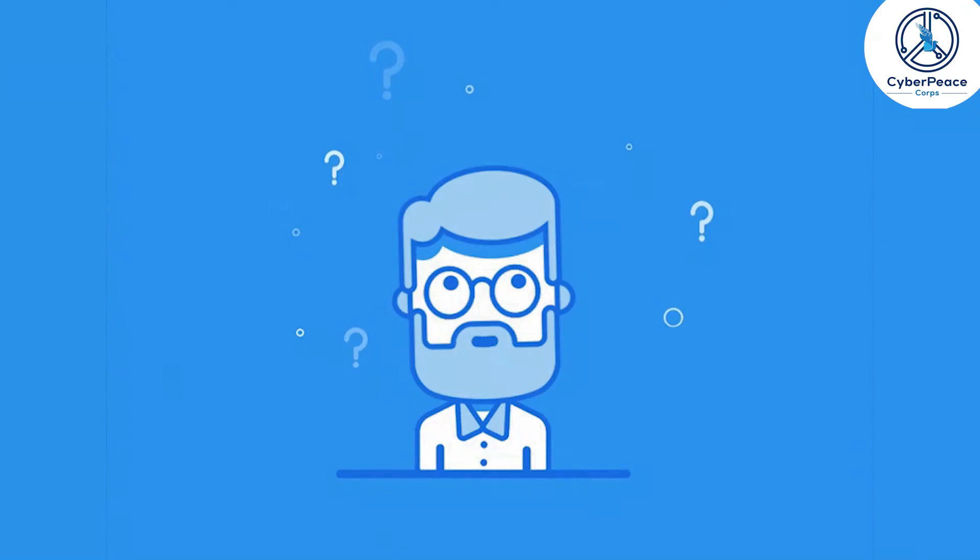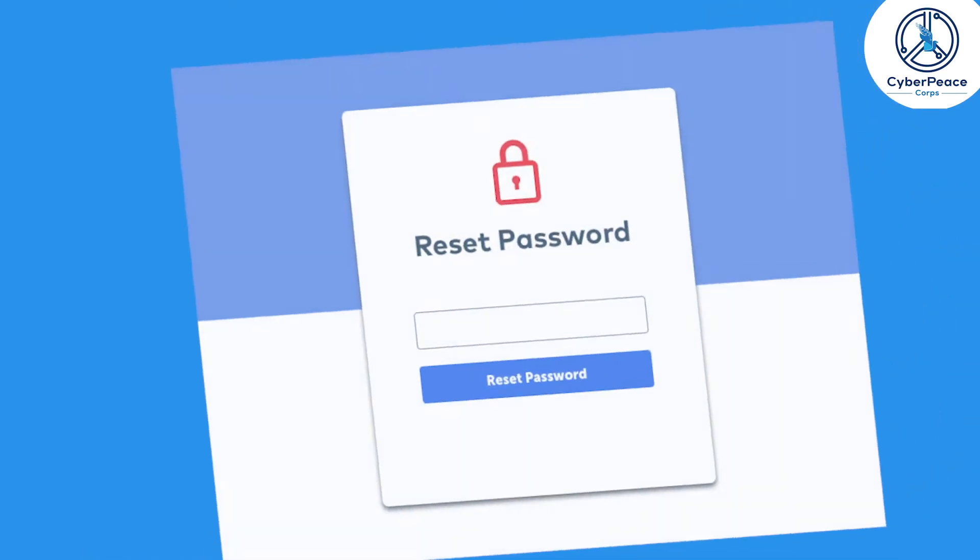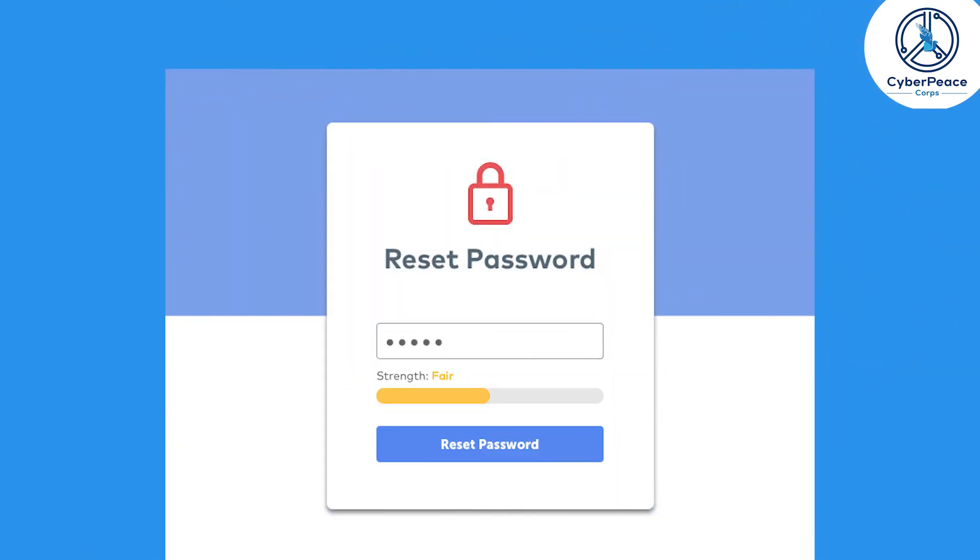If you are ever a victim of a phishing attack, reset your password immediately and remove unknown devices from the list of authorized logins.